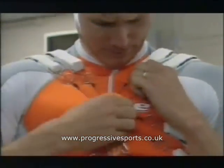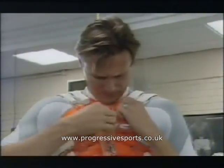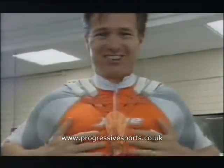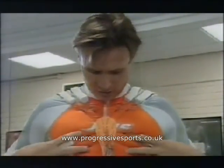I've got the vest on, and it's already very tight. I'm just going to make it even tighter by pulling on these here, just to really get the pressure in on the muscles. I reckon that's about as tight as I can handle it. I can really feel it, especially around the ribs and the intercostal muscles.